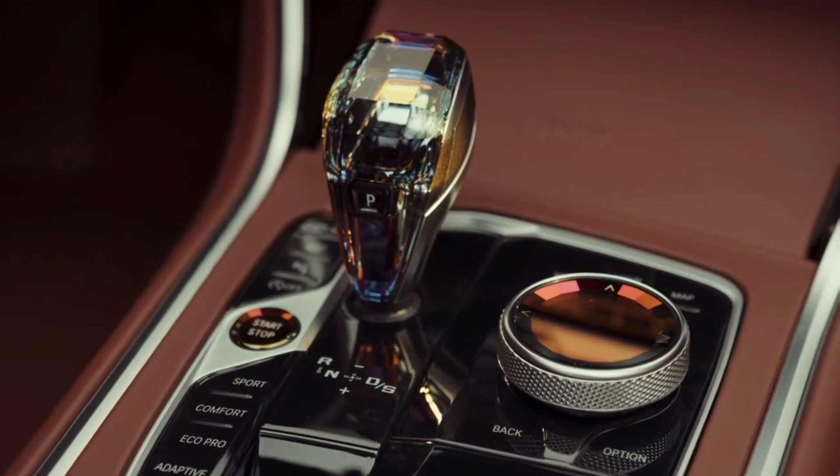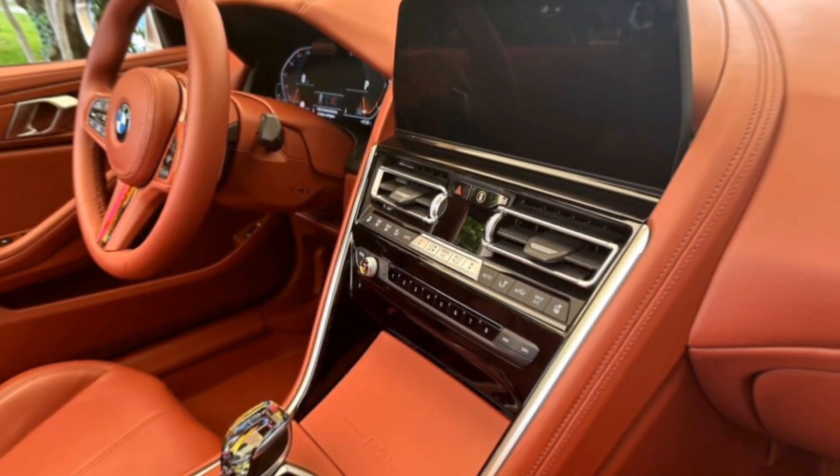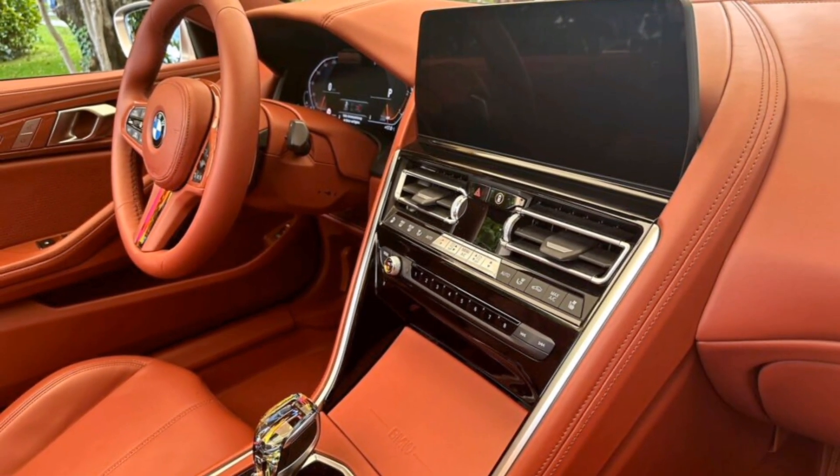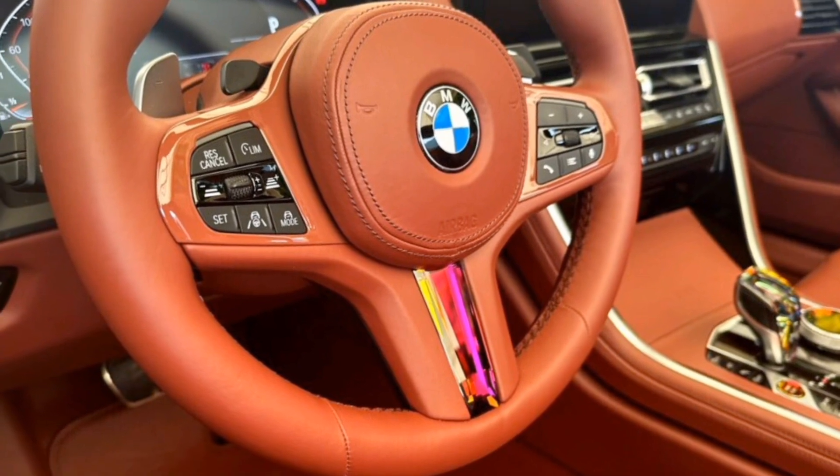Now, the big question — will the Skytop ever hit the streets? BMW is keeping things under wraps, but there have been hints of a possible limited production run. With its exclusivity and stunning design, the Skytop is sure to be a collector's item if it does get the green light.